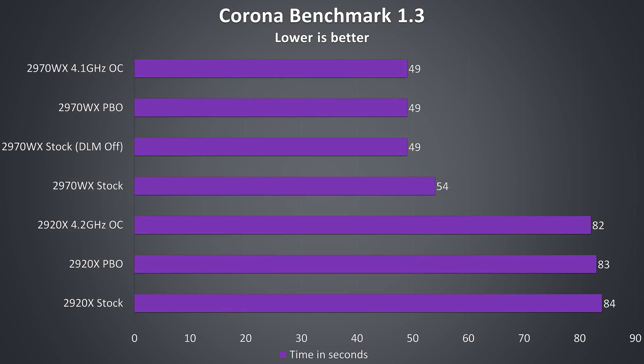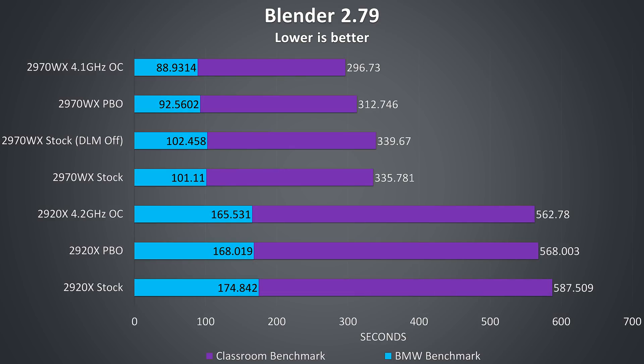The Corona benchmark renders a scene using the CPU, and here we can see a big performance boost with the 2970WX. Interestingly I had better performance with DLM disabled in this test, matching PBO and manual overclocking results. Blender shows a similar result, and hopefully starts to show the sort of workloads where the 24 core chip really shines — rendering. With the overclock applied on the 2970WX there's an 11% improvement in the Classroom benchmark and 12% in the BMW benchmark. At stock the 2920X is around 42% slower than the 2970WX in both benchmarks.